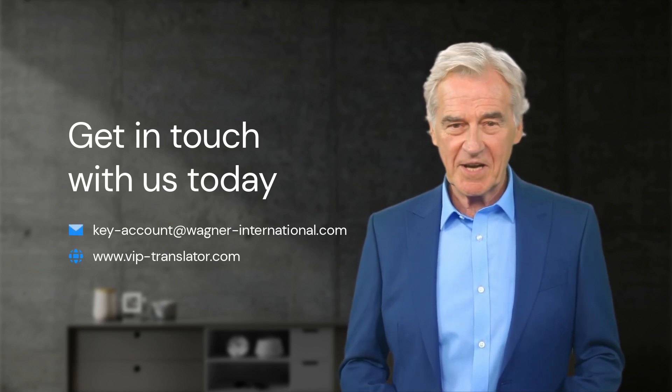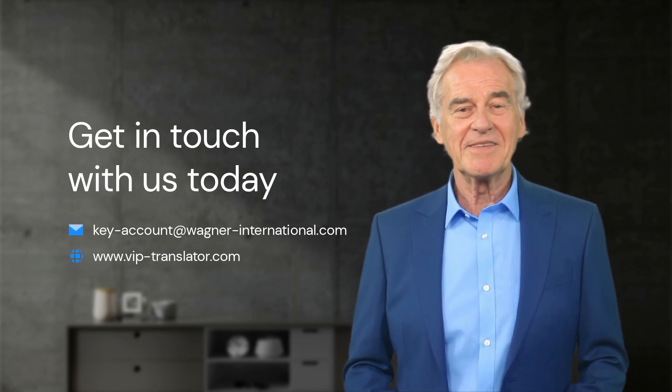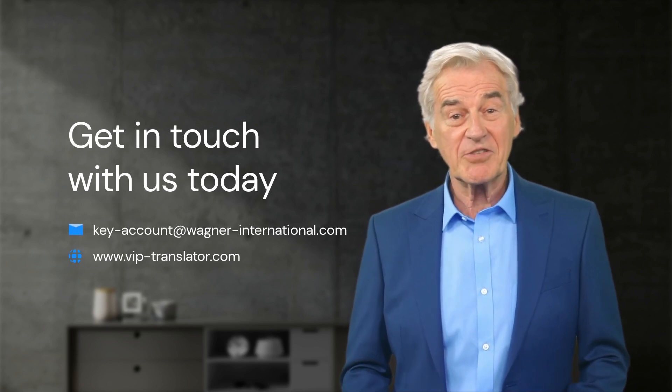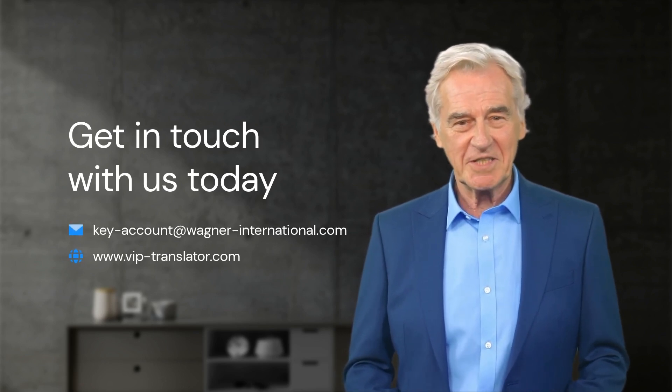So if you're looking for high-quality translation services, look no further than Wagner Consulting. Our in-house team of translators, combined with our rigorous quality assurance process and specialized tools, ensures that we deliver top-notch translations every time.